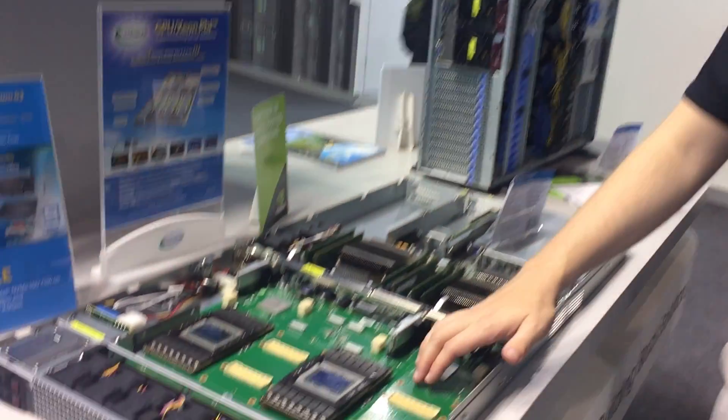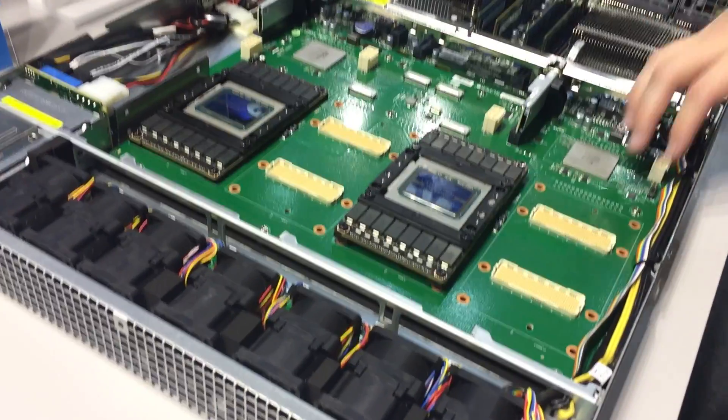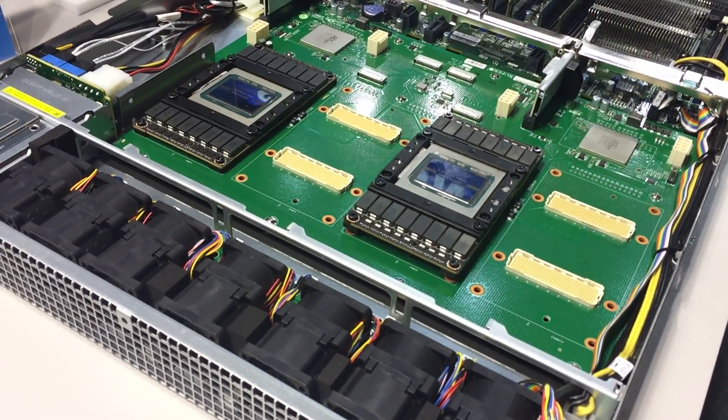This looks like quite an impressive machine. What's it typically used for? The typical applications are anything that requires mass amounts of computational performance. Things we're really targeting are artificial intelligence, deep learning, and applications of that sort. To that end, the board does support NVLink technology, allowing each one of these SXM modules to communicate independently without going out through the PCIe.